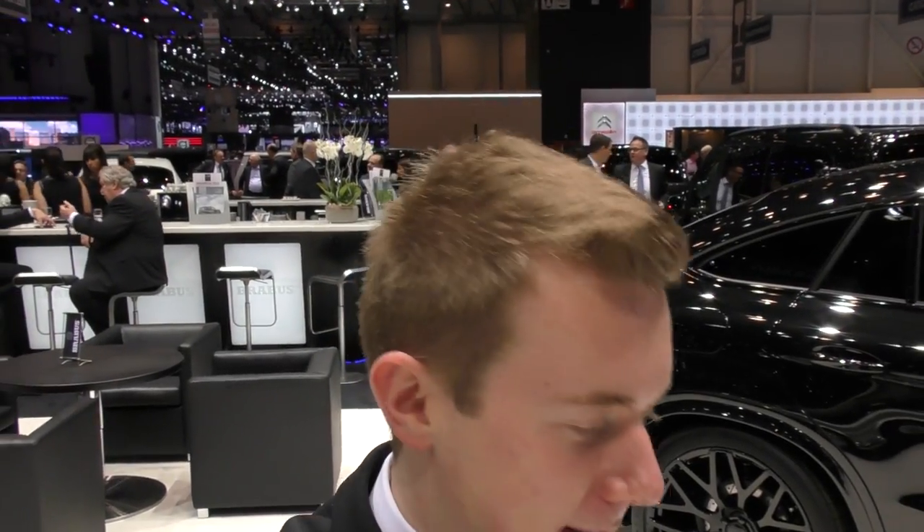Hi everyone, I'm Alex and welcome here today at the Brabus stand at the Geneva International Motor Show 2017. I'm now here on the Brabus stand and we have some beautiful pieces that we are going to discover right now — some gorgeous Mercedes, one Smart too. There's also a limited edition, so let's take a quick look around the stand.